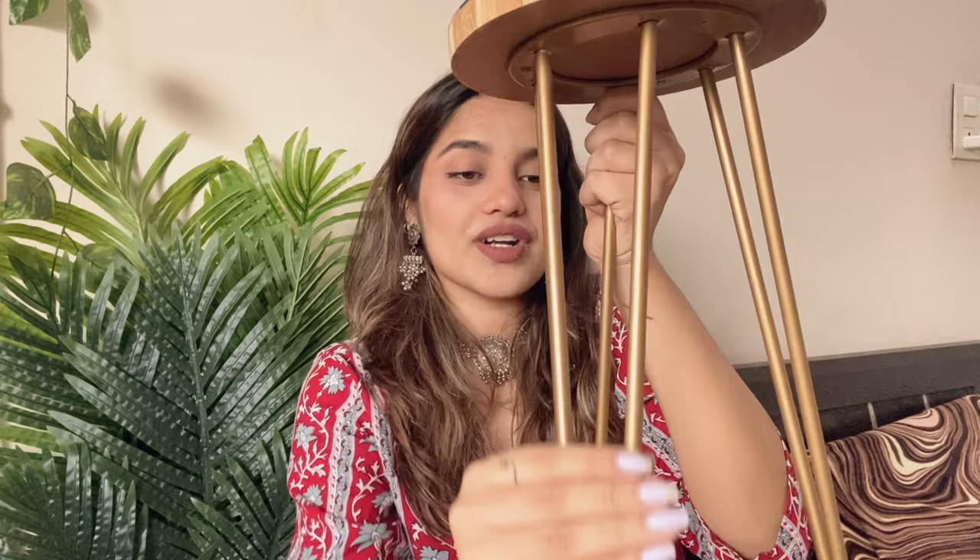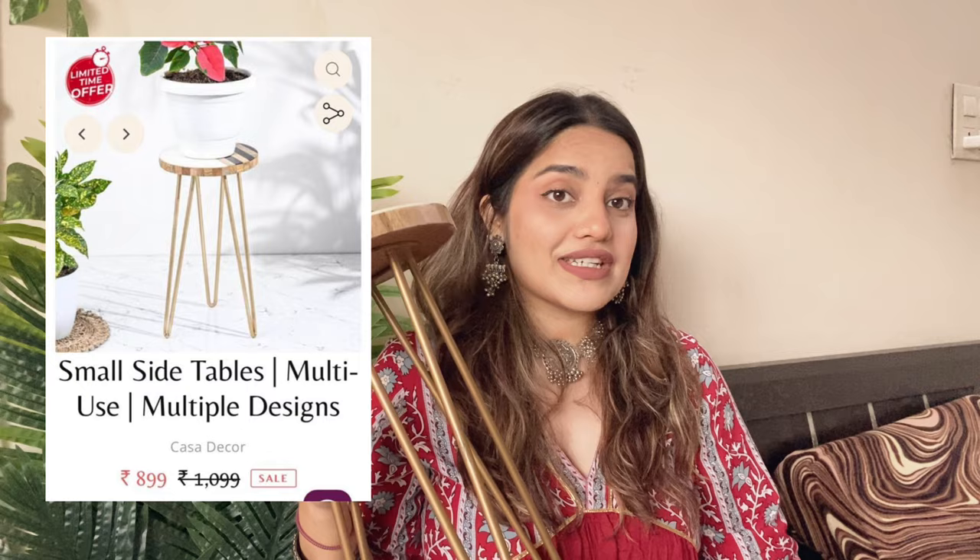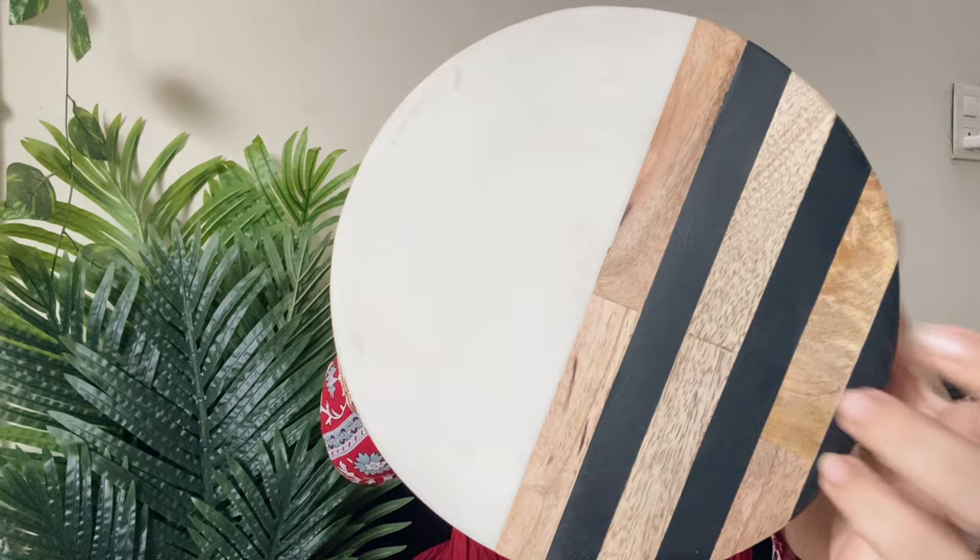The second one is also my favorite because I really like it. This side table is just so aesthetic and I really love it. My old side table was very bad and I really wanted a new one, so I thought let's try this one. Just look at the stand — it has a really nice, good finish. The price of this is 899, which is like a steal. The print and color are so beautiful and cute. You can keep a planter, your phone, charger, whatever you wish.